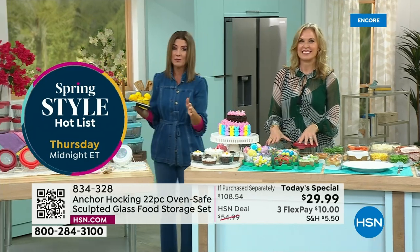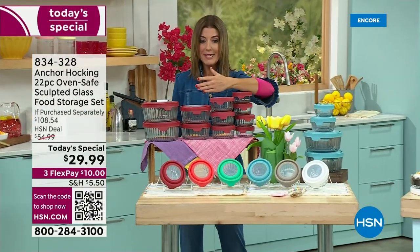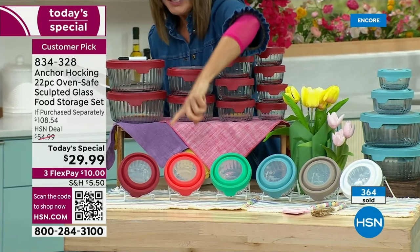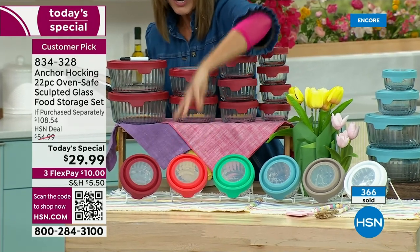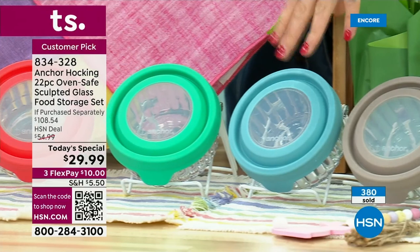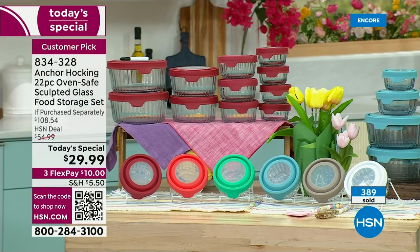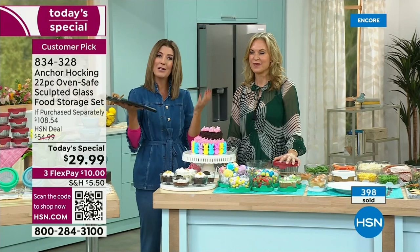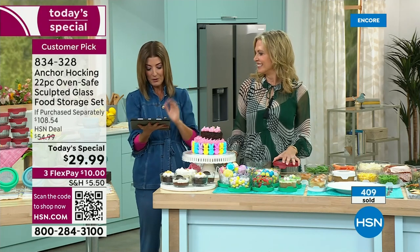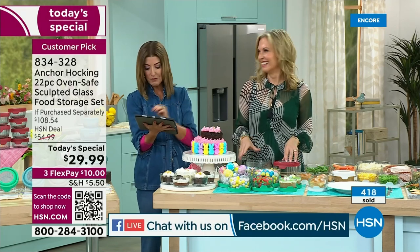A quick update: these are going very fast — already more than 300 gone. Cherry is in the lead. Remember, you are getting 22 pieces for the price of the four smaller ones. That's 11 different containers plus the lids. Mango is fun — kind of a vibrant pink-orange shade. Mint is a fabulous green. Blue is a dreamy sky blue. Gray is almost like a taupe or stone color, and white always pops in every kitchen. If you own Anchor Hocking, drop a note on our Facebook page — we're streaming live there right now.